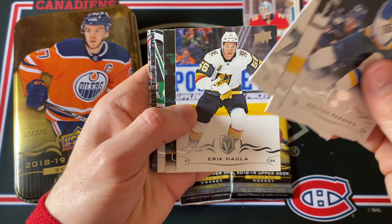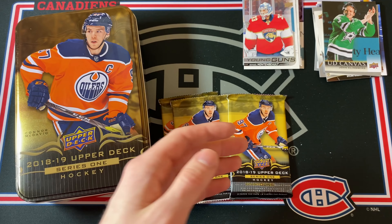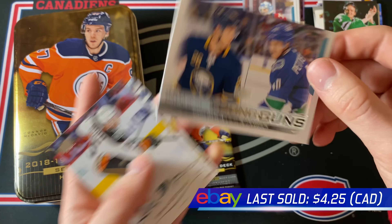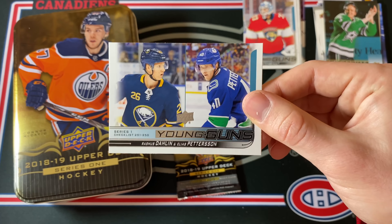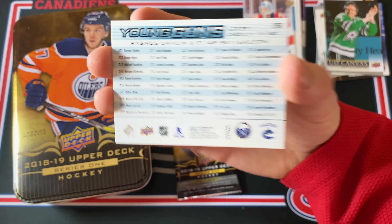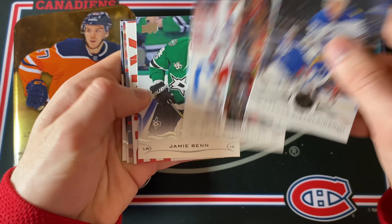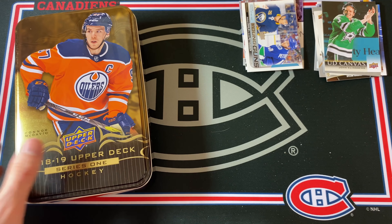Another canvas card — John Klingberg, who's been in a lot of trade rumors recently. Another base pack. Then — Dahlin and Pettersson — but it's the Young Guns checklist, which is probably the weakest Young Gun because it's not an actual rookie card. That's a little disappointing. More base packs — definitely wasn't as good as the first tin, but at least there was the Samuel Montembeault Young Guns.